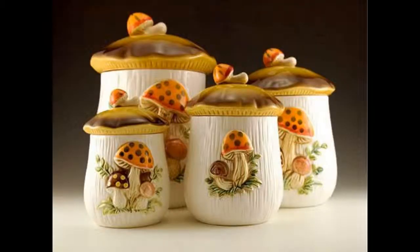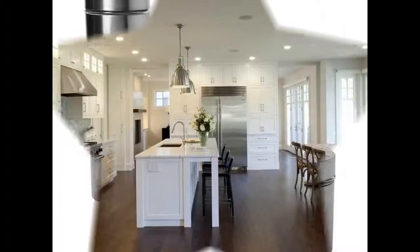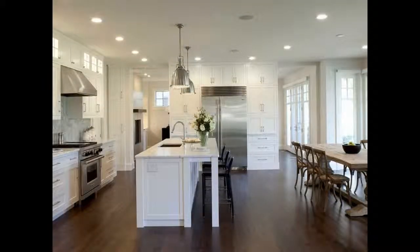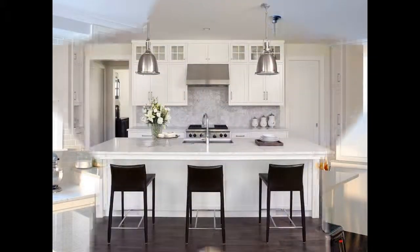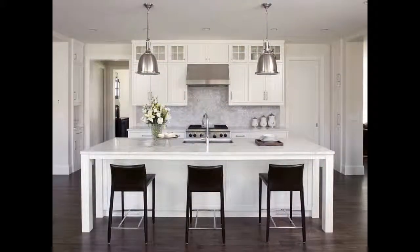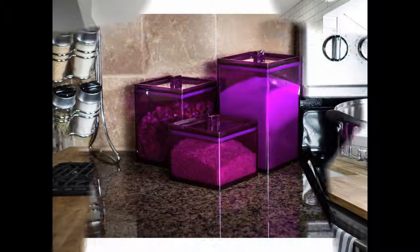Decorate your kitchen with kitchen canister sets for storage of frequently used items such as pasta, rice or beans. A kitchen canister set is hard to beat. There is an amazing variety of sizes, shapes, colors and designs, and they make it easy to dress up your kitchen.